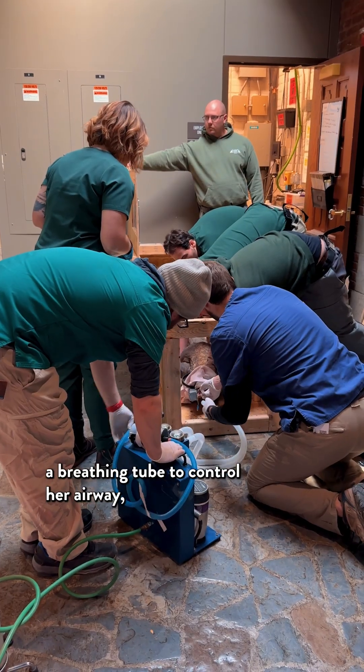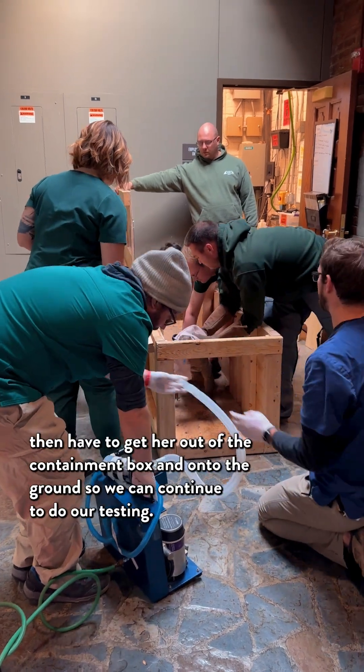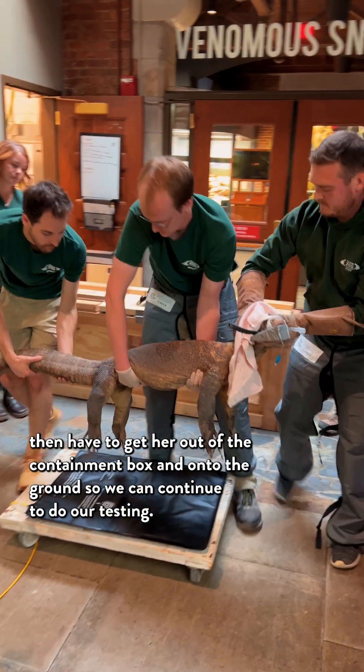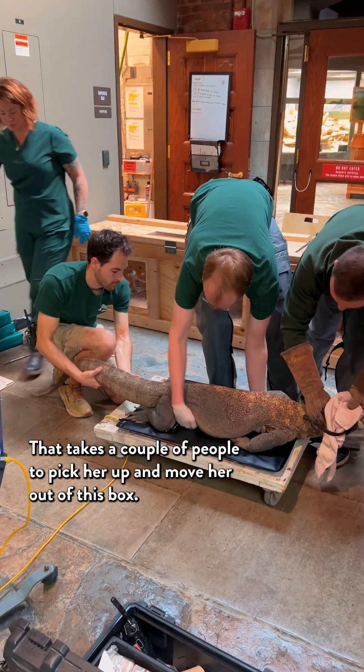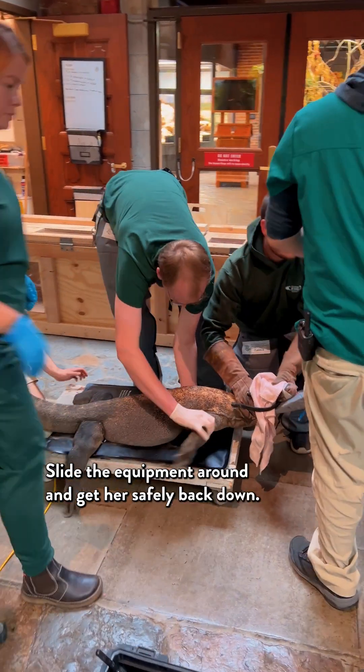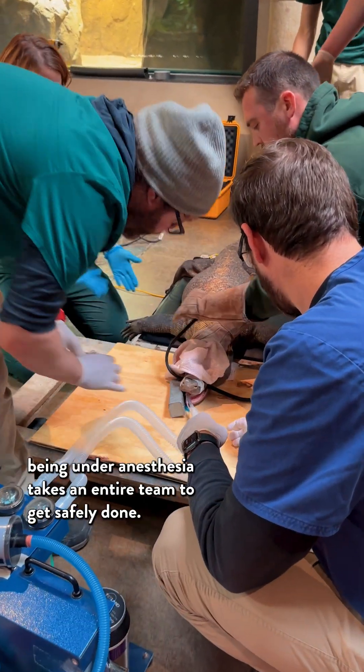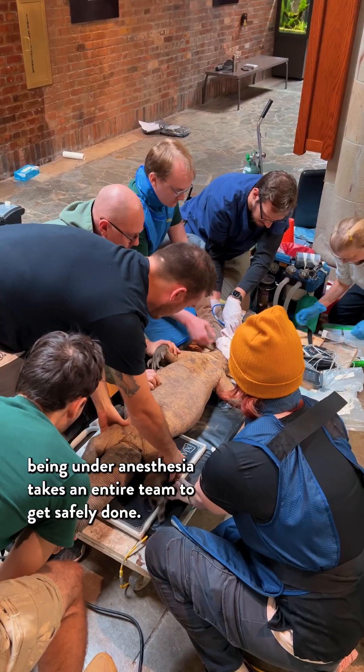After we've got her out and we've safely placed a breathing tube to control her airway, we then have to get her out of the containment box and onto the ground so we can continue our testing. That takes a couple of people to pick her up and move her out of the box, slide the equipment around, and get her safely back down. A large animal like a Komodo Dragon being under anesthesia takes an entire team to get safely done.